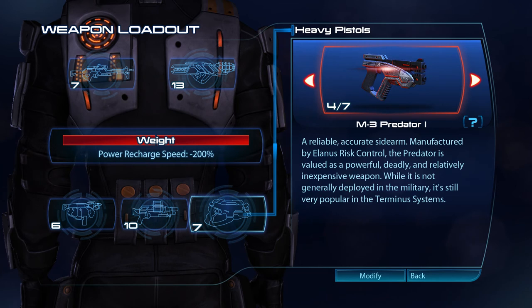A reliable, accurate sidearm manufactured by Alanis Wrist Control, the Predator is valued as a powerful, deadly and relatively inexpensive weapon. While it is not generally deployed in the military, it's still very popular in the Terminus systems.